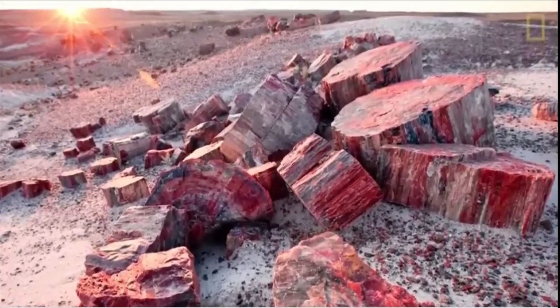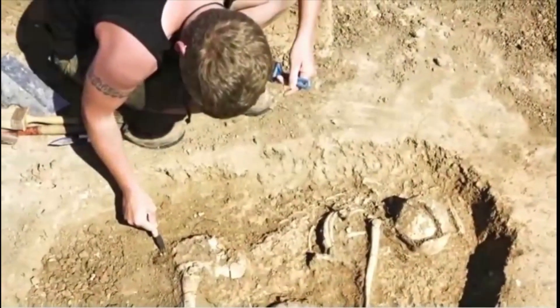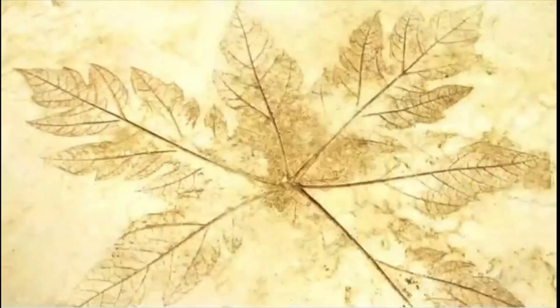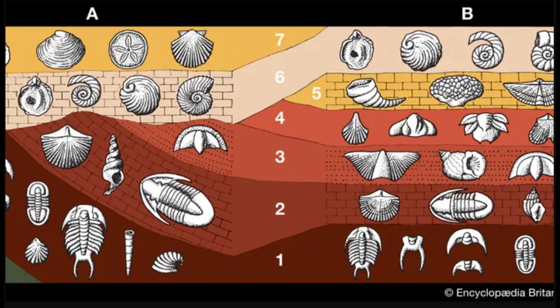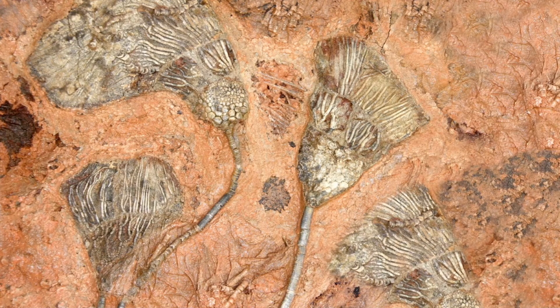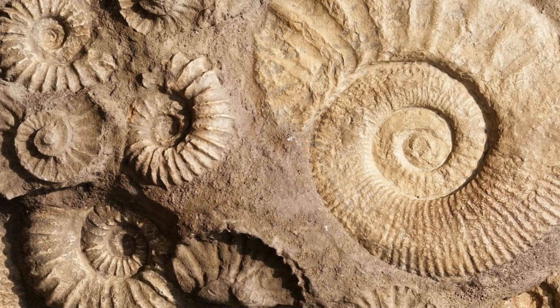The study of fossils, called paleontology, shows us that life originated on earth at least 3.5 billion years ago. Since then there has been a succession of animal and plant species as natural selection causes populations to change and evolve. The total of all fossils found and documented is called the fossil record. Most organisms that left these fossils are now extinct, and only a tiny number have survived as fossils. By studying these survivors, we can get a fascinating glimpse of ancient life on earth.